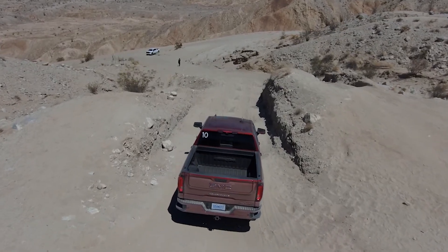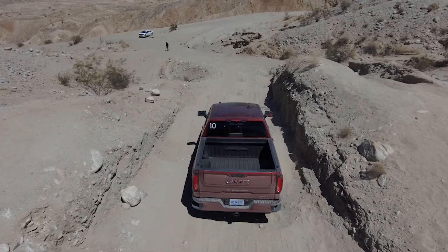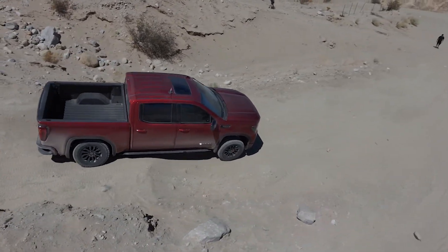And what goes up must come down. This is the proof of the pudding — we are now going down basically Devil's Drop-Off and the rocker rails are catching on the side of the road. We are taking this AT4X down one of the most difficult trails. We have the rear locker engaged, this is in four-low L1, the tire pressure is down to 17, and you can see it is doing really well.